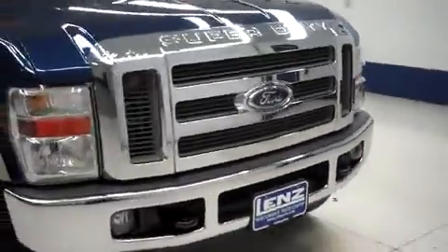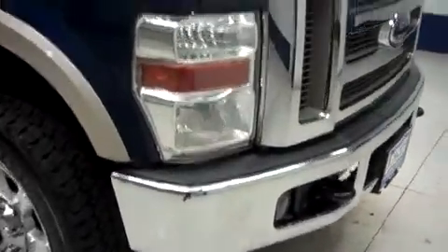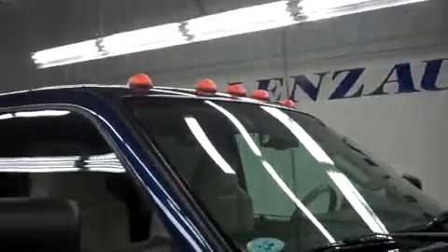This truck has 68,000 miles on the 6.4 liter Power Stroke. It has fog lights, clearance lights, power heated tow mirrors, and factory step bars.